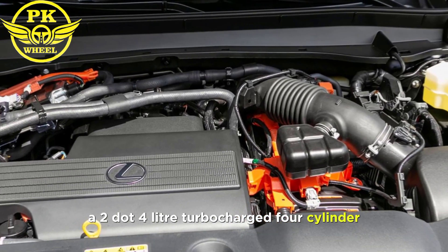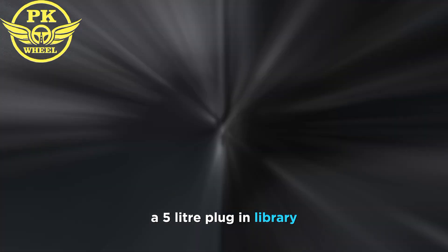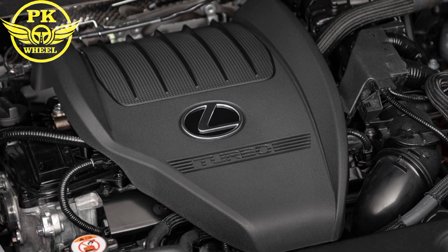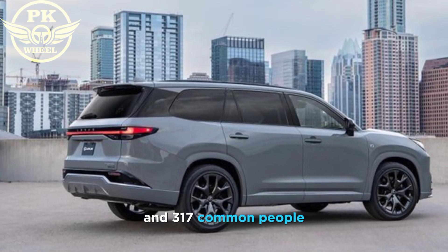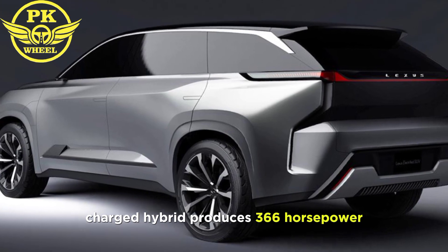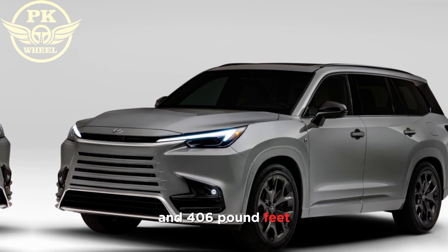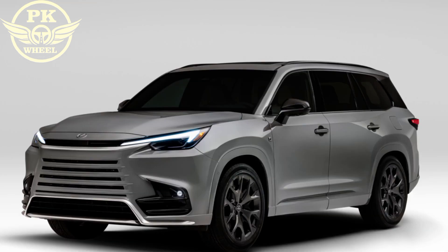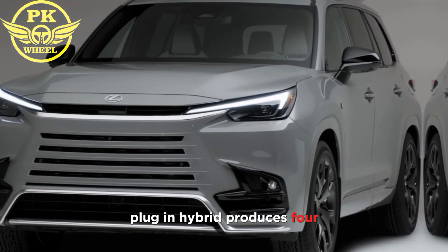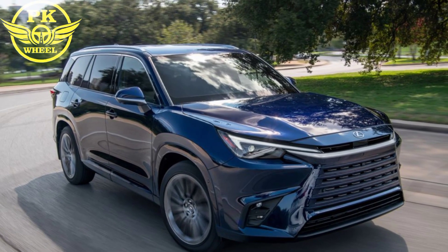The 2024 Lexus TX is available with three powertrains: a 2.4-liter turbocharged four-cylinder, a 2.4-liter turbocharged hybrid, and a 3.5-liter plug-in hybrid. The 2.4-liter turbo four-cylinder produces 275 horsepower and 317 pound-feet of torque. The 2.4-liter turbocharged hybrid produces 366 horsepower and 406 pound-feet of torque. The 3.5-liter plug-in hybrid produces 404 horsepower and 333 pound-feet of torque.